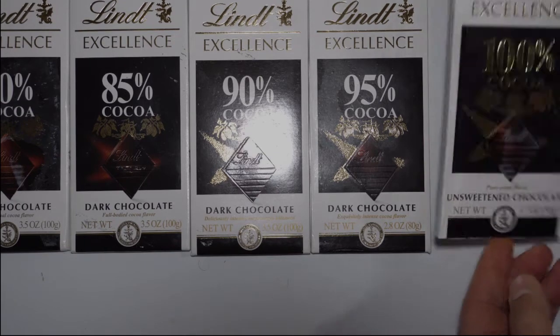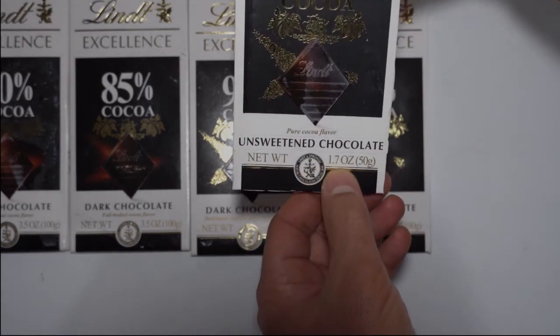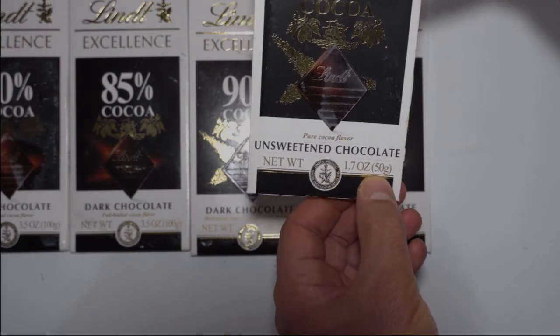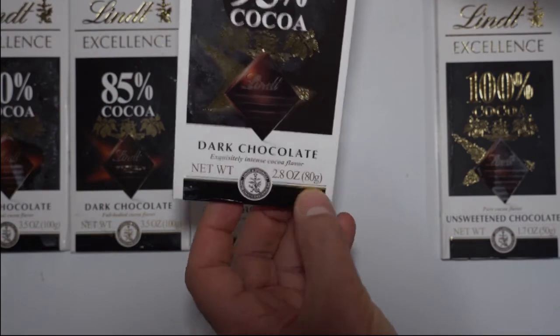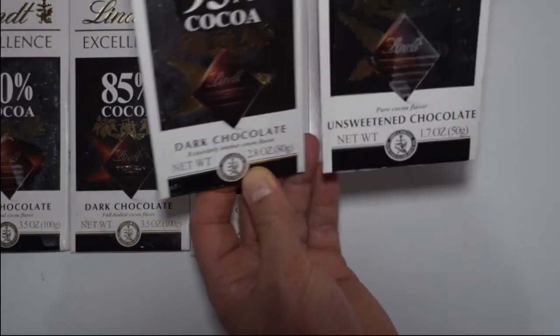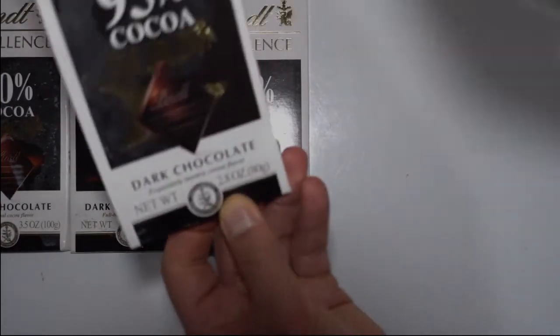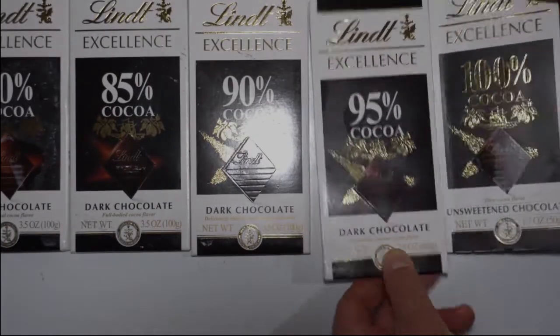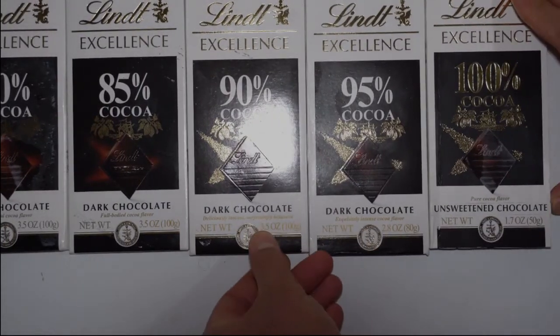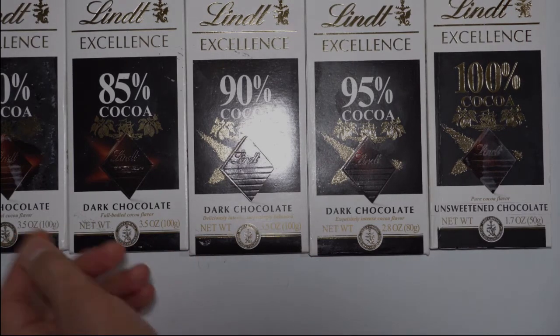So this bar's net weight is 1.7 oz, 50 grams. This one is 2.8 oz, 80 grams. So both are the same. How can this one be heavier than this? And you see right here — 3.5, 3.5, 3.5 — they're all the same.